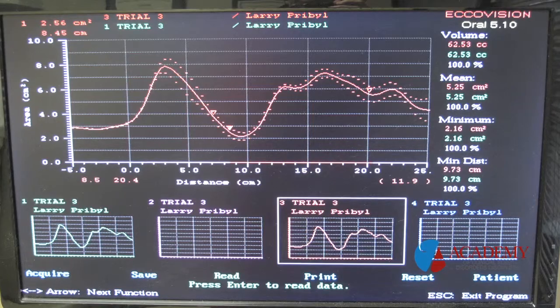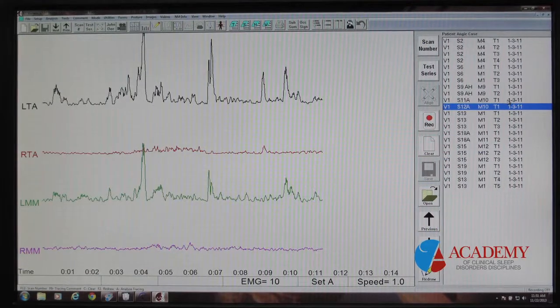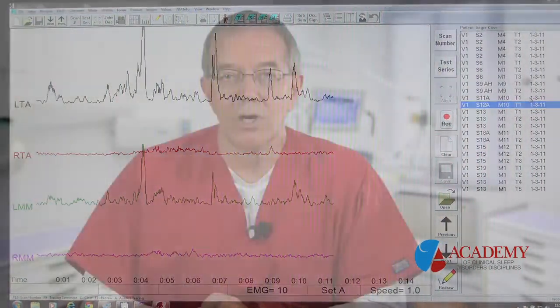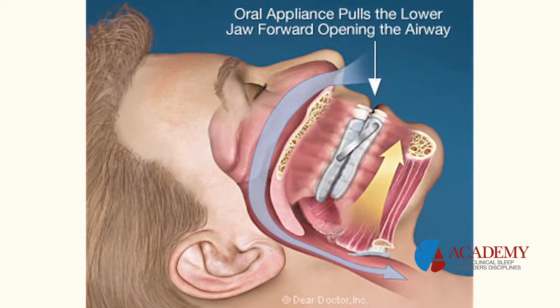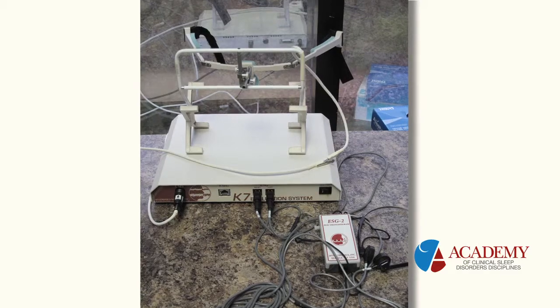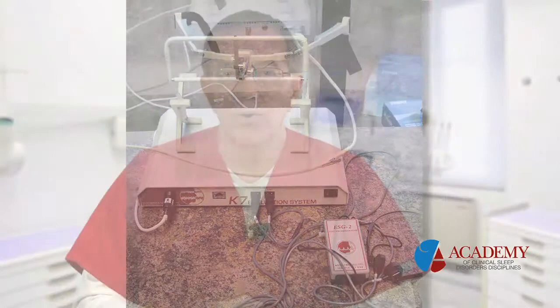We also use a pharyngometer and a rhinometer to evaluate the size of a patient's airway and the airway's response to moving your jaw into a different position. Dental appliances that help manage snoring and sleep apnea rely on your mandible being in a more forward posture. The pharyngometer and rhinometer operate by way of acoustic reflection, similar to how bats fly — sonar reflecting off the walls of your throat — to measure the size of the airway.